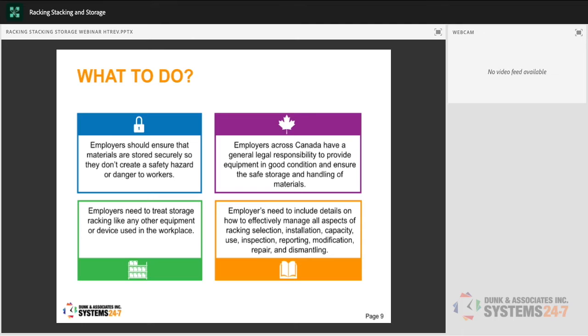Employers should ensure materials are stored securely so they do not create a safety hazard. Whatever is being stored needs to be stored properly — if it's a chemical or hazardous product, according to the safety data sheet. Employers across Canada have a general legal responsibility to provide equipment in good condition and ensure safe storage and handling of materials. Even if provincial regulations don't specifically speak to proper storage, it always falls under the general duty clause — every employer must do everything reasonably practical to protect their employees' health and safety.